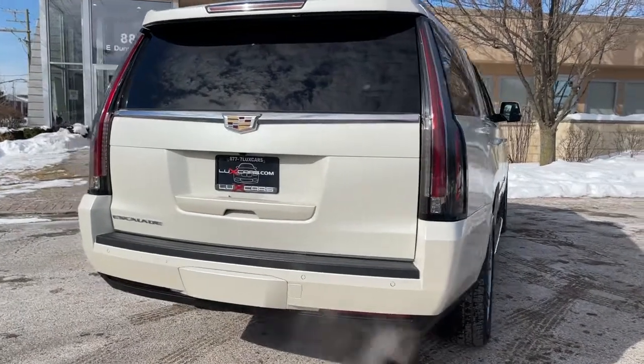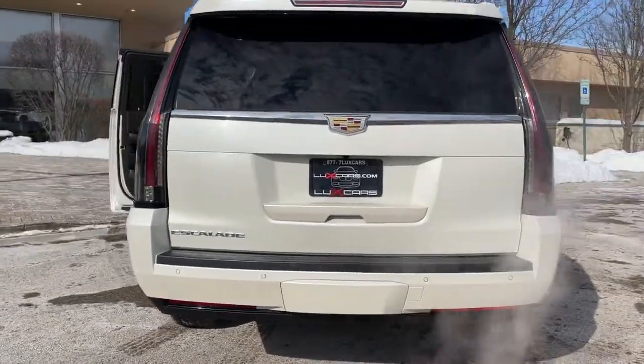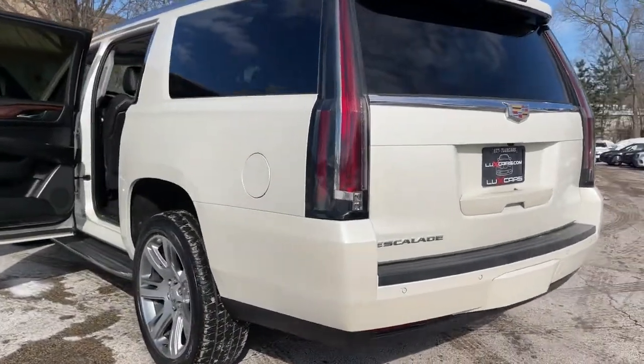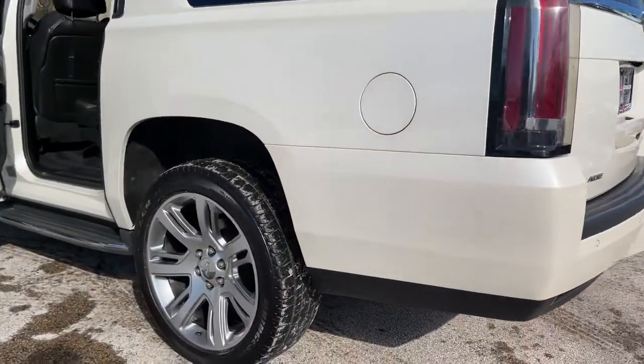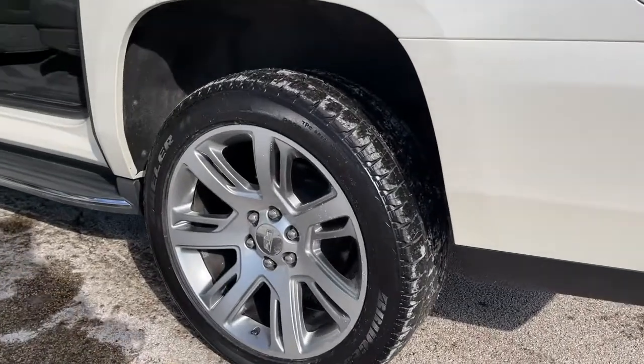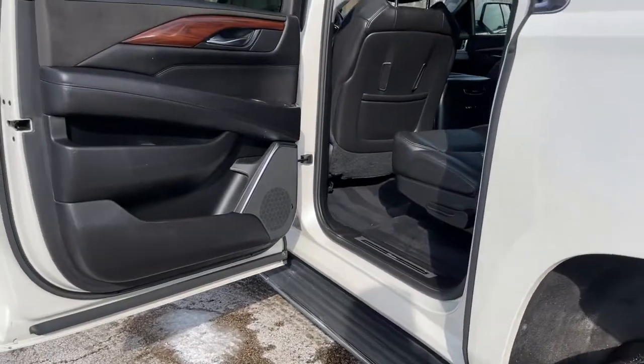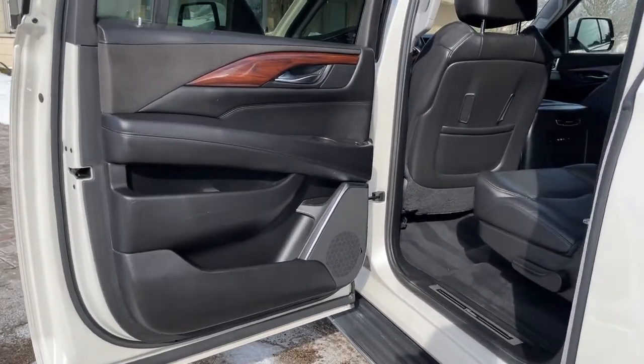Heated and ventilated front seats. Heated rear seats. Heated steering wheel. Power moonroof. Power folding third row seats. Active noise cancellation. Rear seat entertainment system. Bose CenterPoint surround sound system.